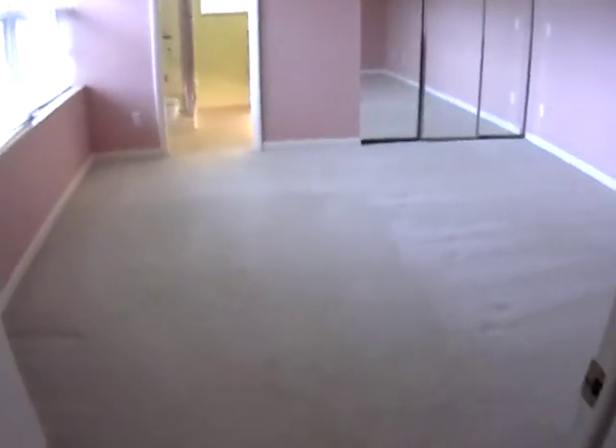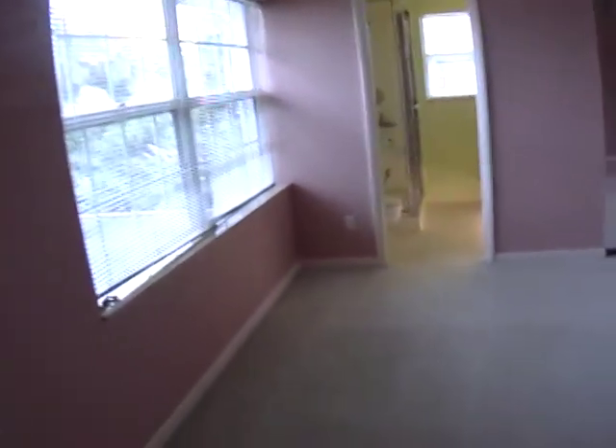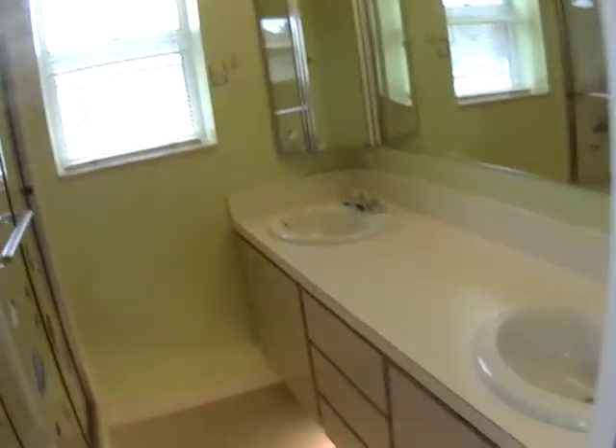As we come around to the other side, you have your other master suite. Lots of light, and a nice walk-in shower. This bedroom also has the walk-in closet.